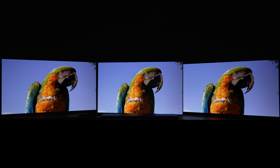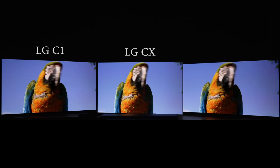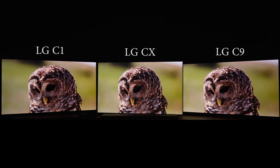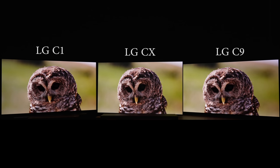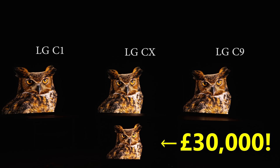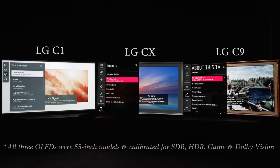In this video, we're going to compare the LG C1 versus last year's LG CX or C10 OLED, and for old times' sake, versus the LG C9 from 2 years ago. From time to time we'll show a mastering monitor worth £30,000 for reference purposes. Hello everyone, Vincent Thiel from HDTV Test here. On your left is the LG C1, in the middle is the LG CX, and on your right is the LG C9.